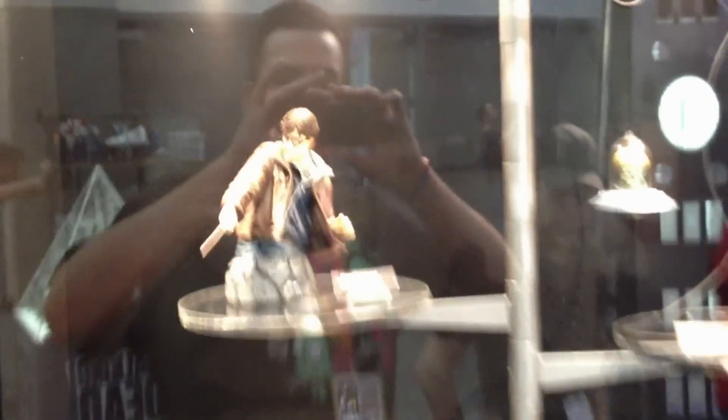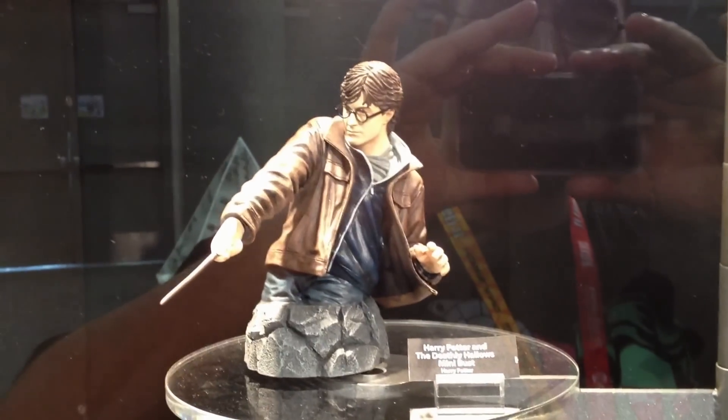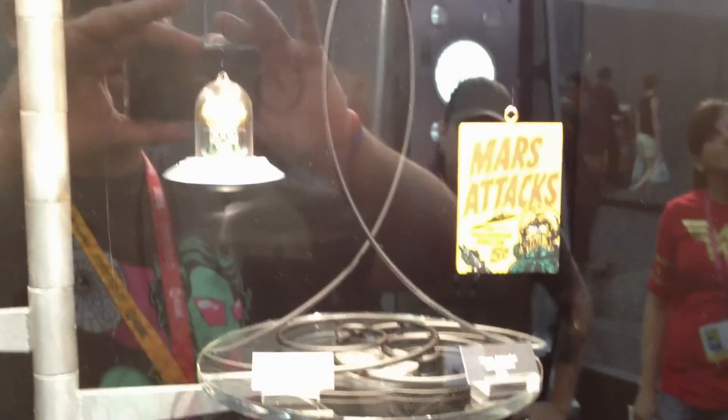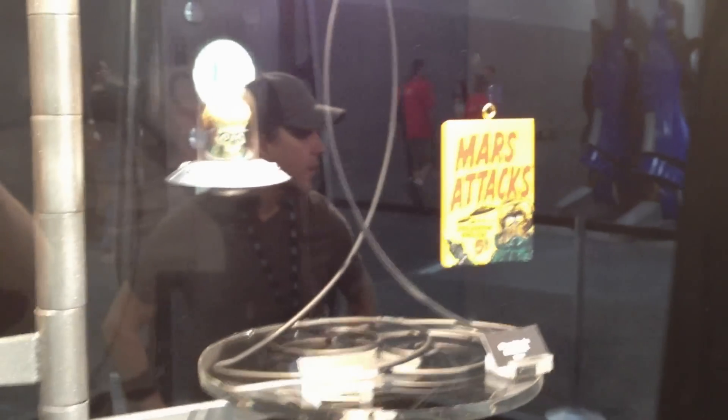Moving over here into the next case are the Year 7 Harry Potter Deathly Hallows mini bust — he'll be coming out by the end of the year. Mars Attacks ornaments — that's the Alien Invader and the Trading Card style ornaments. Both really, really fun pieces, and sort of a new initiative for us.